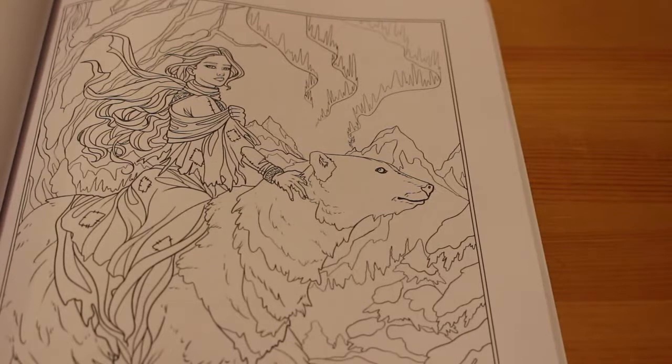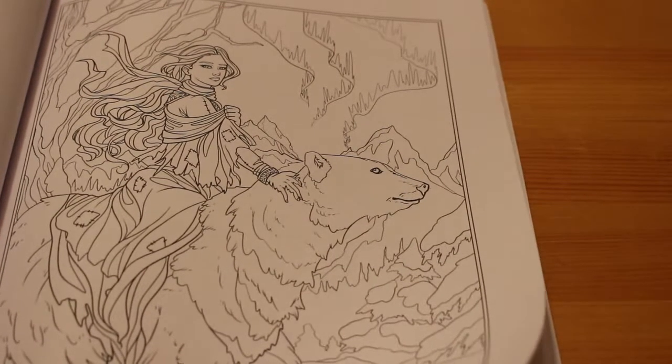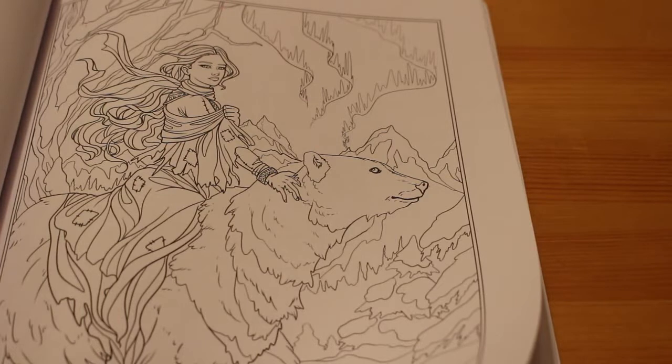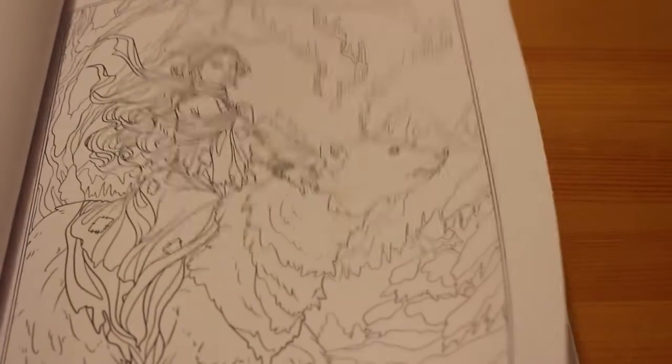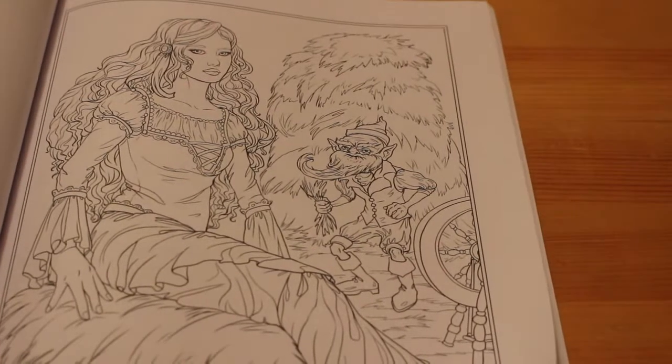East of the Sun and West of the Moon — a Norwegian fairy tale about a girl who was promised by her father to marry a great white bear. When she discovers he was really a cursed human prince, he and his castle disappear and she sets out on a long quest to find him again and save him from the curse. Rumpelstiltskin — again one we all know.